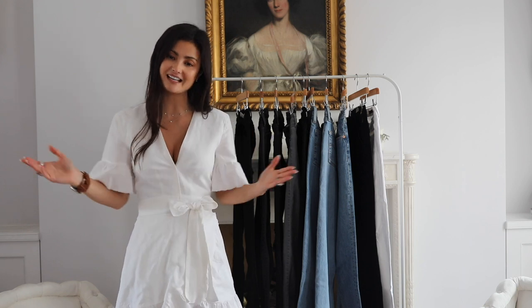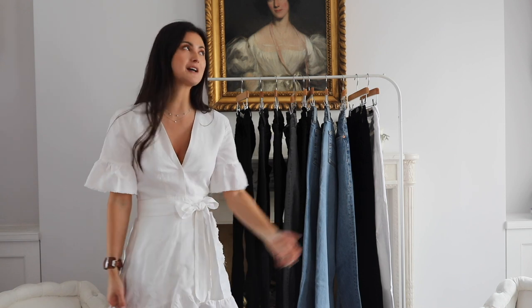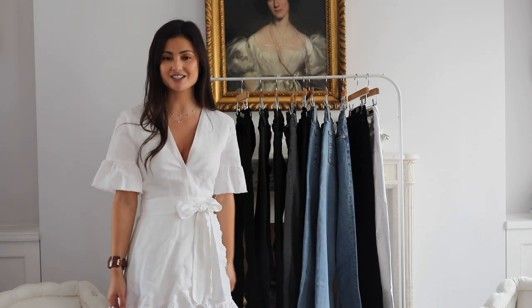Hi guys, welcome back to my channel, it's Peony here. Today we're talking all about denim, so if you want to hear all of my top denim tips, favourite brands and styles, just keep watching.